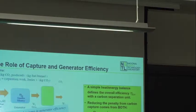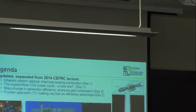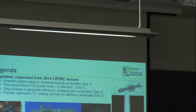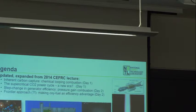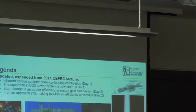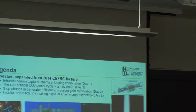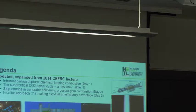We're on day two of the lecture, talking about how to get an efficiency gain with a new approach through combustion. A little bit different topic than what we were talking about yesterday, so let's move on here.